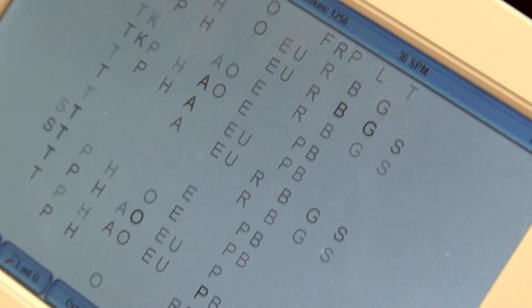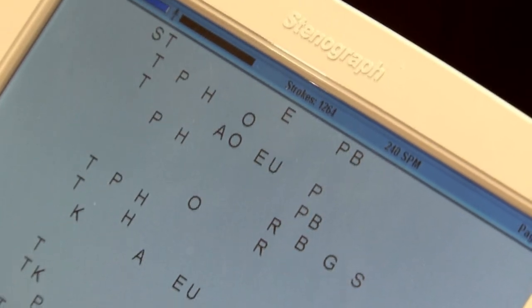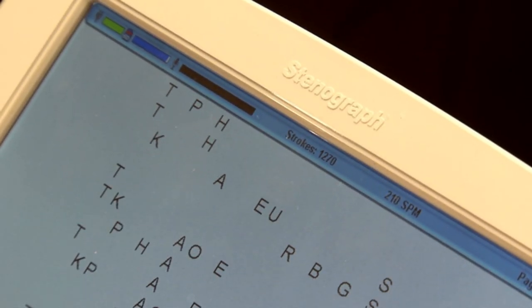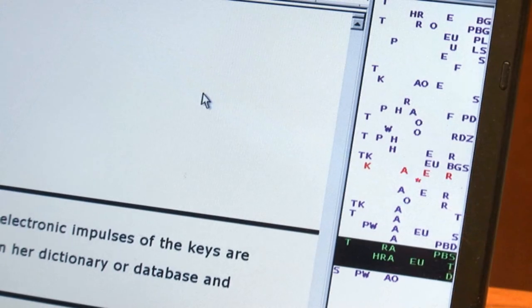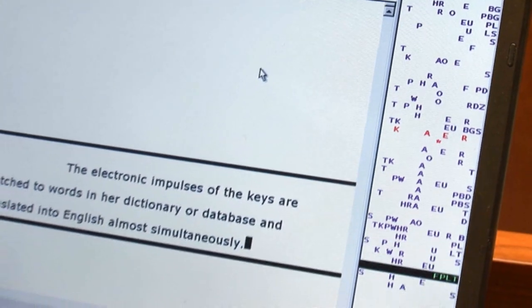The stenotype machine — or in this case, the Diamante computerized writer that the reporter is using today — is made by Stenograph Corporation, and the software she is using is Eclipse by Advantage Software.